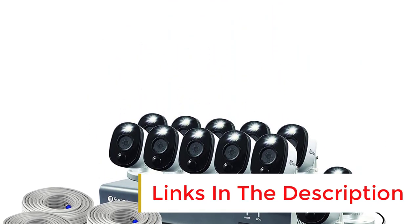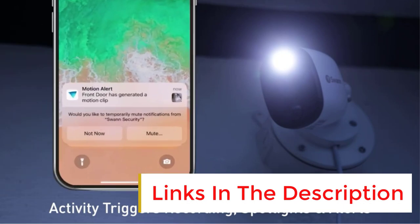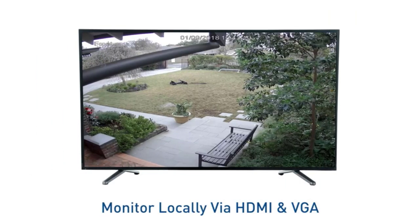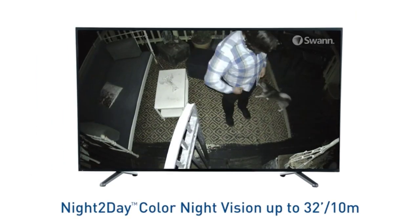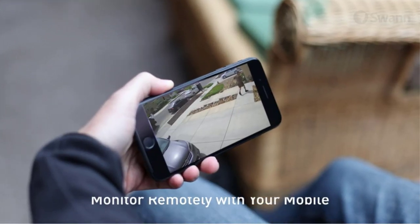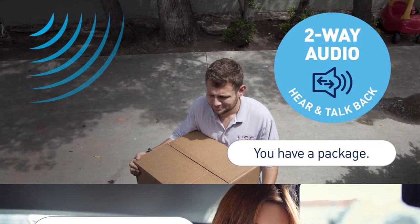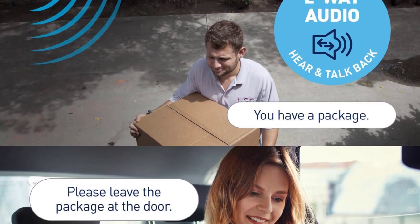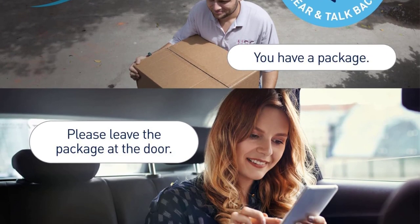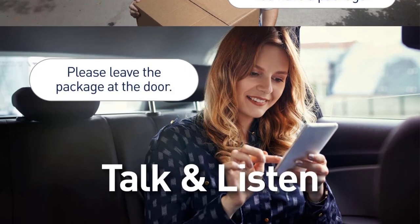Each camera can see up to 100 feet while recording in black and white, and up to 32 feet when recording in color. The cameras are also equipped with built-in spotlights as well as heat and motion detection controls. The security system is compatible with Alexa and Google Assistant voice controls and Chromecast.